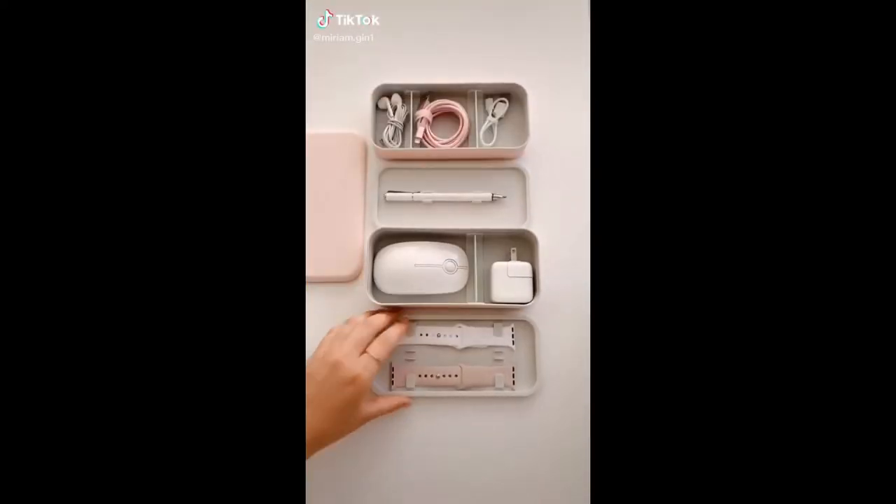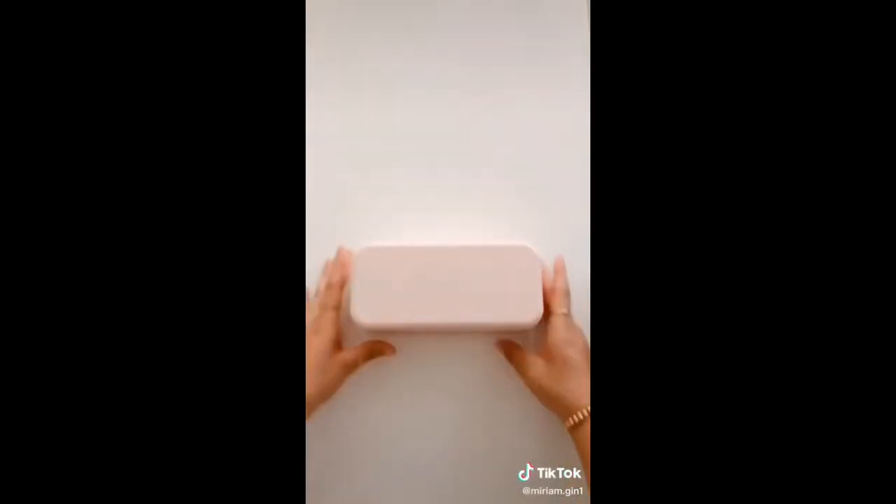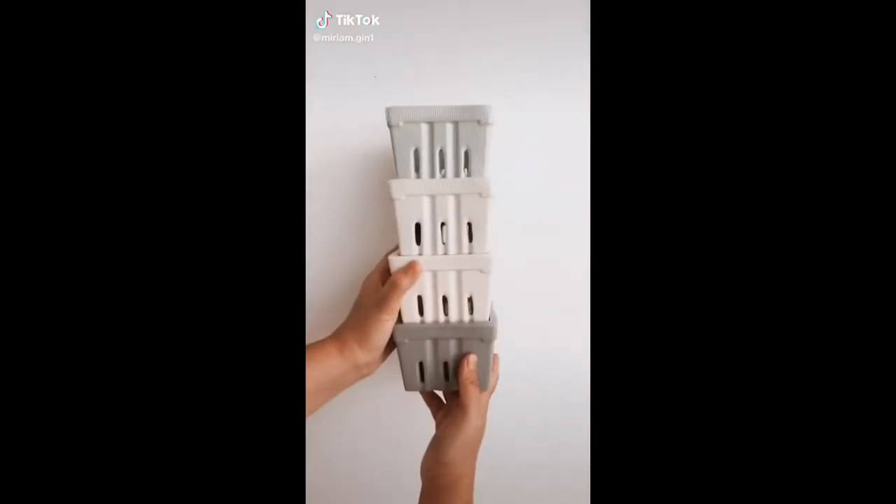This travel tech box holds all of my small tech accessories like my stylus pen, Apple Watch bands, mouse, and other accessories. The inside dividers are removable and adjustable. I got a ton of questions about my berry baskets from a previous video.